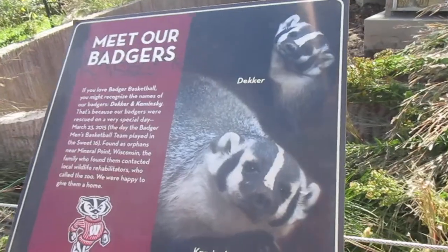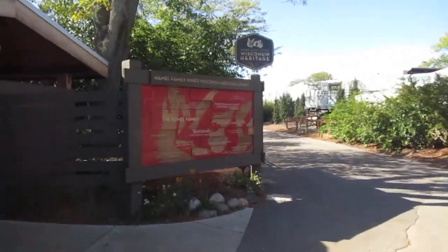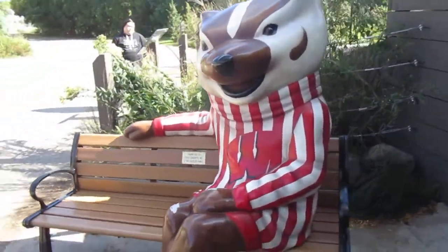Cool. It's a life-size badger. No, I'm just kidding.